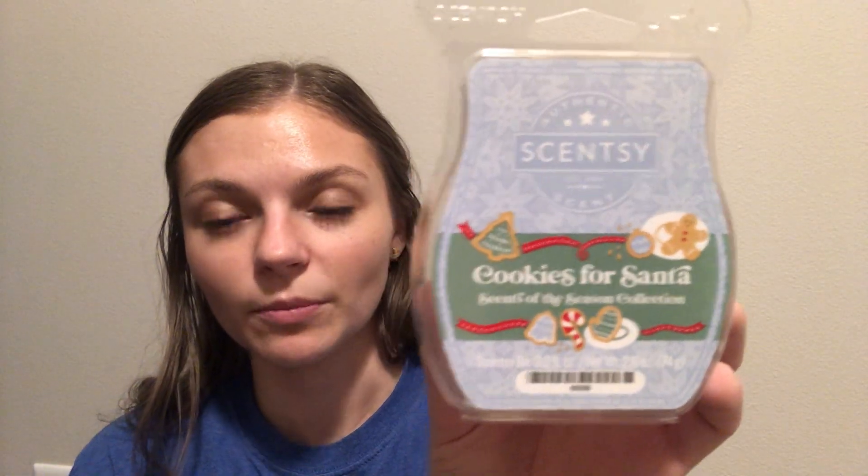Cookies for Santa — this was from the Christmas holiday collection. To me this just smells like really, really buttery cookies. Oh, it's so sweet and so good.